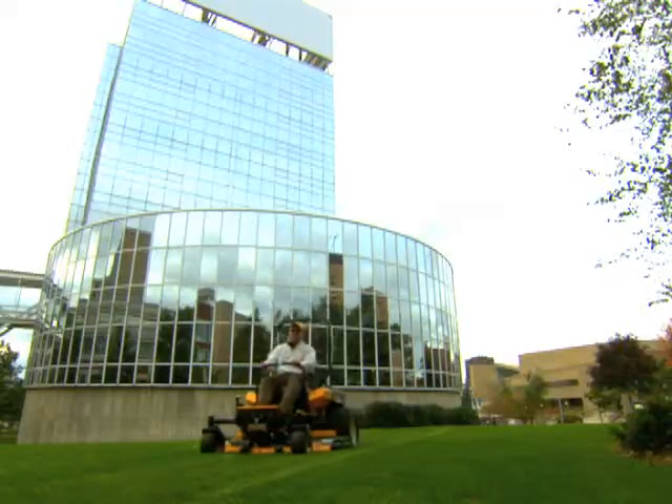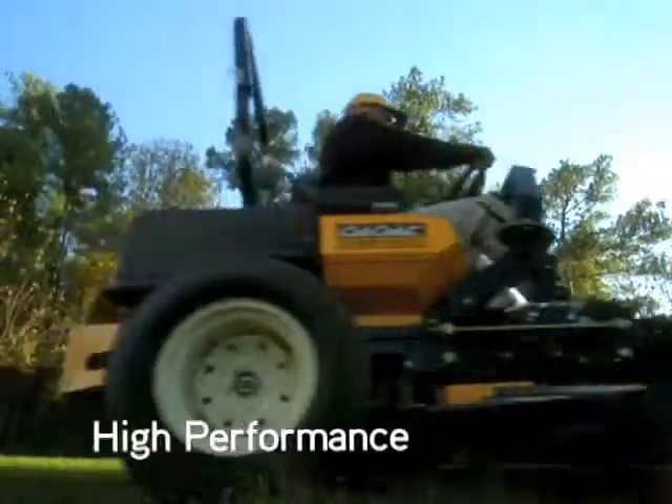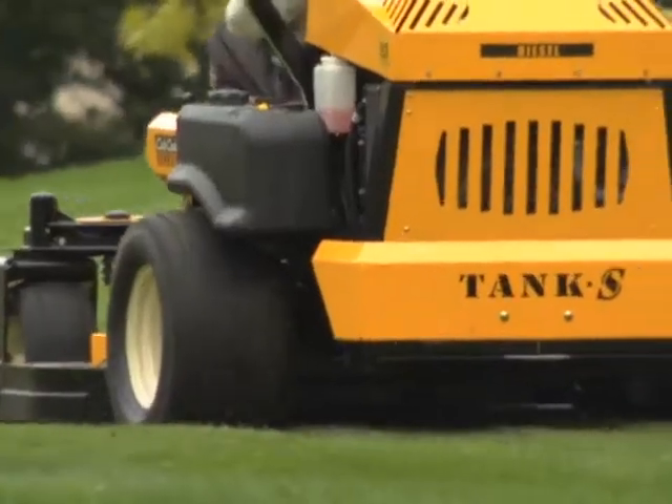In this business, most clients come from word of mouth. And with high-performance products from Cub Cadet Commercial, new referrals will keep coming in. If you want power and reliability, the Tank S Diesel is right for you.